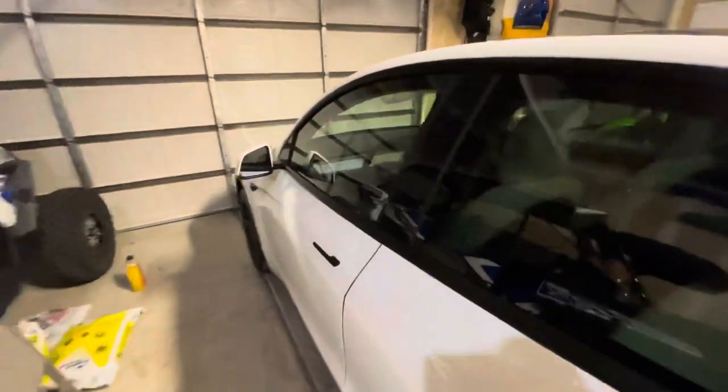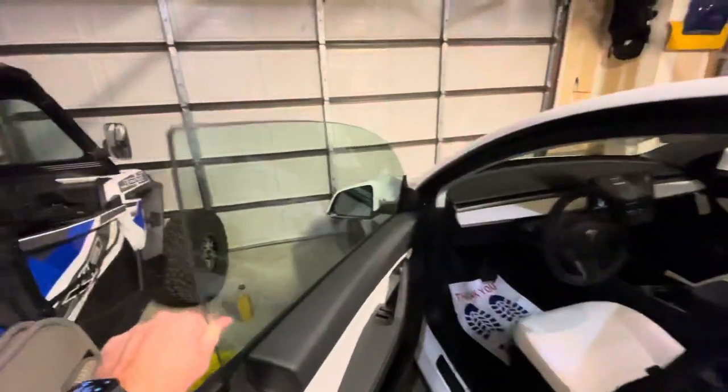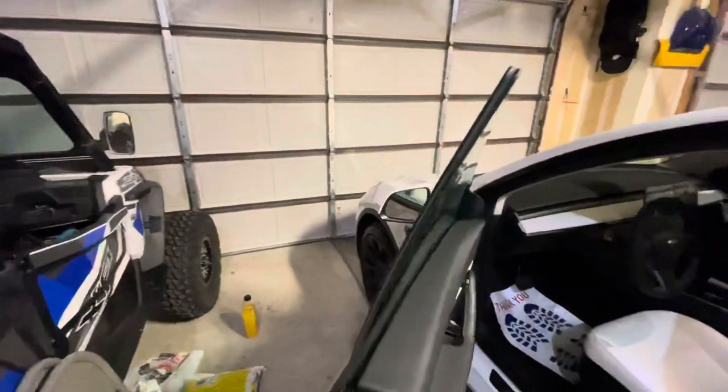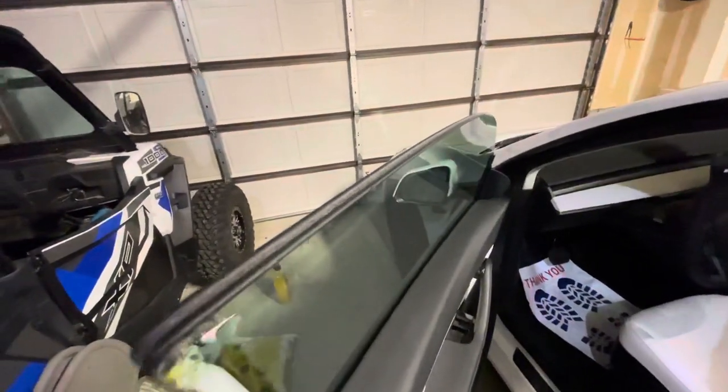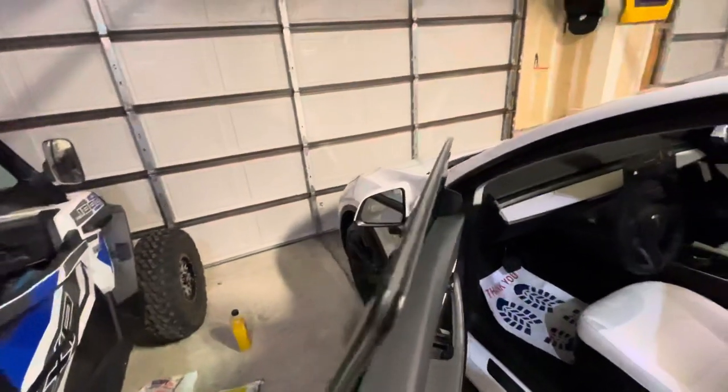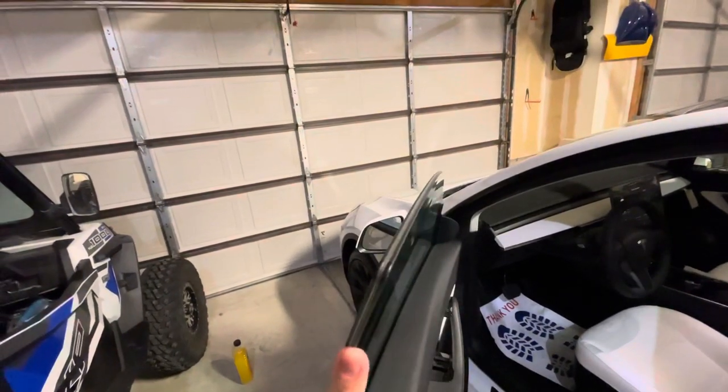Hey everybody, wanted to do an update of my Model Y that I picked up so you guys can get an idea of what's going on with the double pane windows. The last couple of VIN numbers are starting in 6-9. This is what the double pane windows look like — this is the 2021.